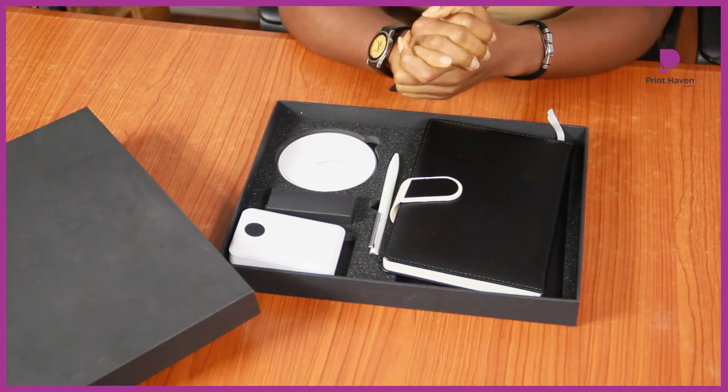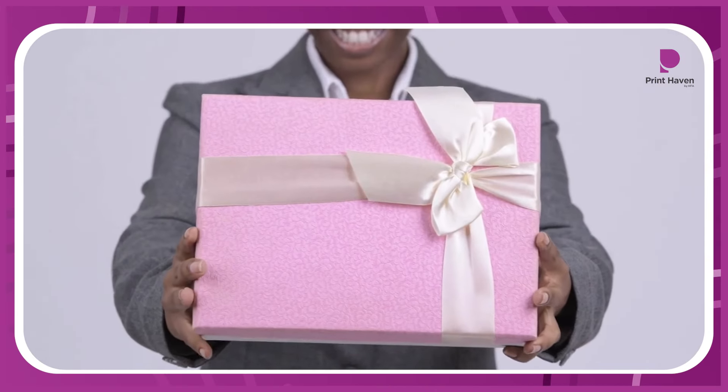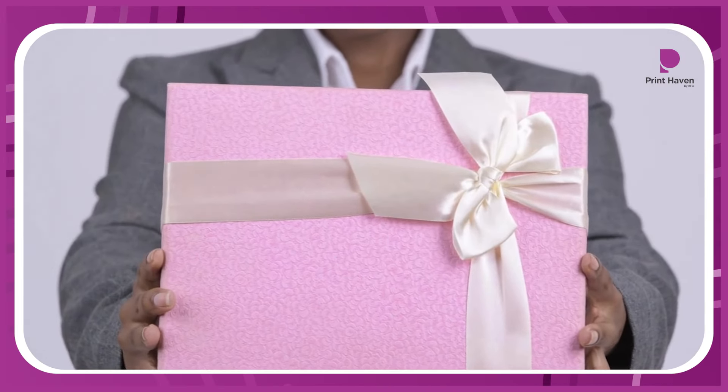The Prime Techie Gift Set isn't just a collection of items — it is a statement. Show your client you care with a gift that speaks volumes about your brand.